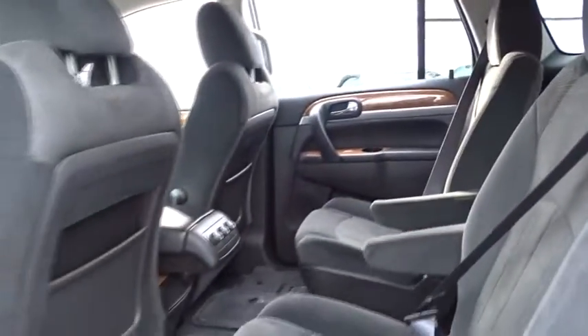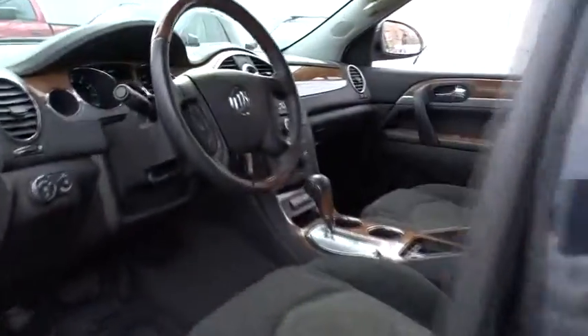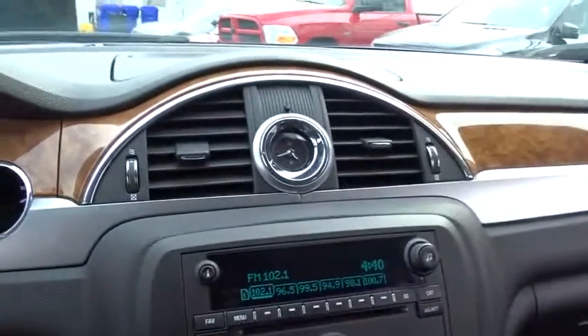Auto-dimming rearview mirror, PPO aluminum wheels. This vehicle is Carfax certified, one owner, and qualifies for Carfax's buyback guarantee. Come see the car for yourself.